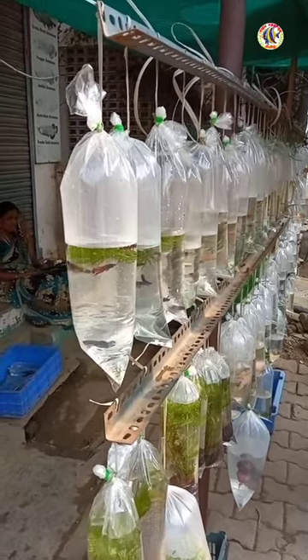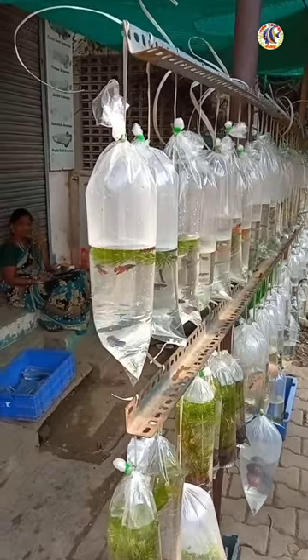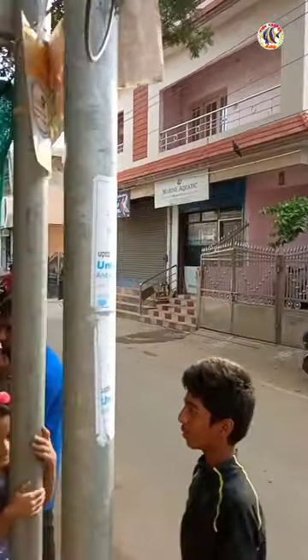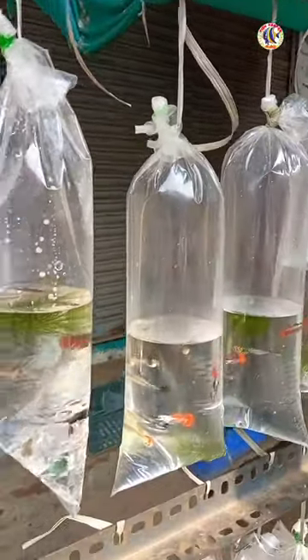This is the Gopinath Fish Farm in this area. This area is located in the Swathi Aquarium. There are many fish in this area.